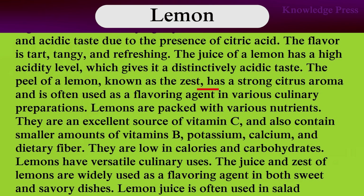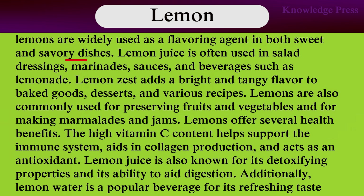The peel of lemon, known as the zest, has a strong citrus aroma and is often used as a flavoring agent in various culinary preparations. Lemons are packed with various nutrients. They are an excellent source of vitamin C and also contain smaller amounts of vitamin B, potassium, calcium, and dietary fiber. They are low in calories and carbohydrates. Lemons have versatile culinary uses. The juice and zest of lemons are widely used as a flavoring agent in both sweet and savory dishes. Lemon juice is often used in salad dressings, marinades, sauces, and beverages such as lemonade. Lemon juice adds a bright and tangy flavor to baked goods, desserts, and various recipes.